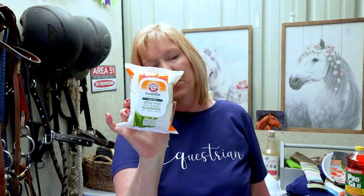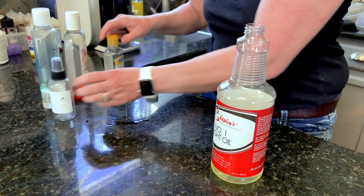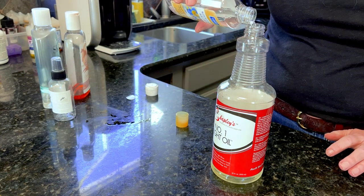This is Arm & Hammer Essentials face and body towelettes — it cleans, refreshes, and moisturizes. So once you get done riding your horse, you can wipe your face and arms down before going back inside, or before getting in your car if you board. I also like to make a lot of my own sprays for my horse, and one thing that works really great to add to homemade fly sprays or shine sprays is witch hazel. Witch hazel has gotten really expensive, but they do have it at the Dollar Tree — a six-ounce bottle — and I'll probably get at least two or three bottles of fly spray out of it.